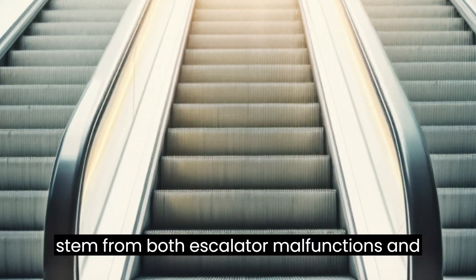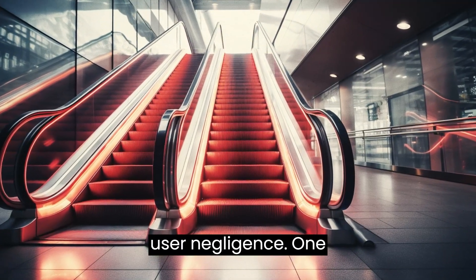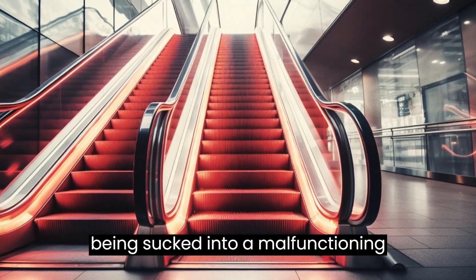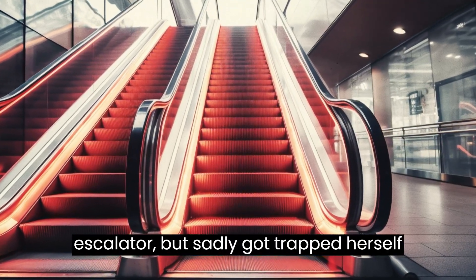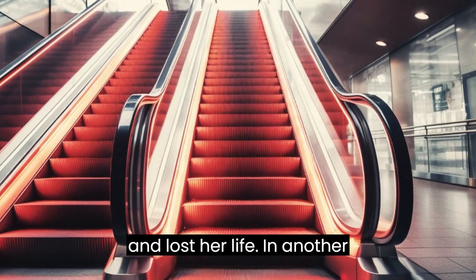Over the years there have been numerous accidents stemming from both escalator malfunctions and user negligence. One horrifying incident took place in China when a mother saved her toddler from being sucked into a malfunctioning escalator, but sadly got trapped herself and lost her life.